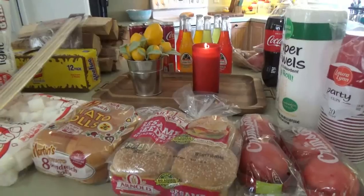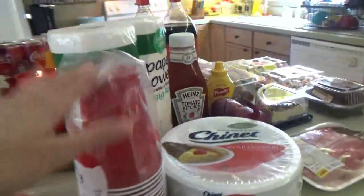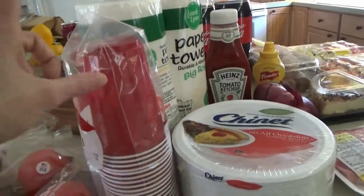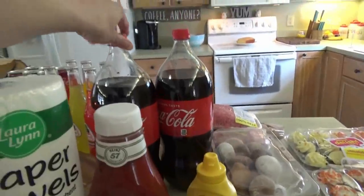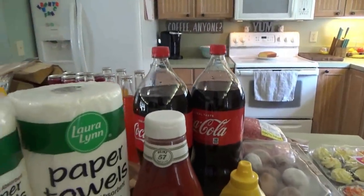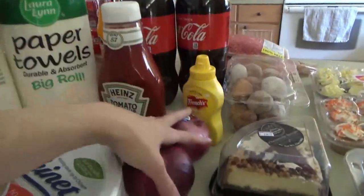They're also bringing some drinks and some steak. We're doing hamburgers, hot dogs, and steaks, so they're bringing half the stuff with them. We got some tomatoes, plates, cups, paper towels, ketchup, and mustard. He also got two two-liter Cokes. We're going to have plenty of things to drink. I also already made a gallon of tea in the refrigerator.